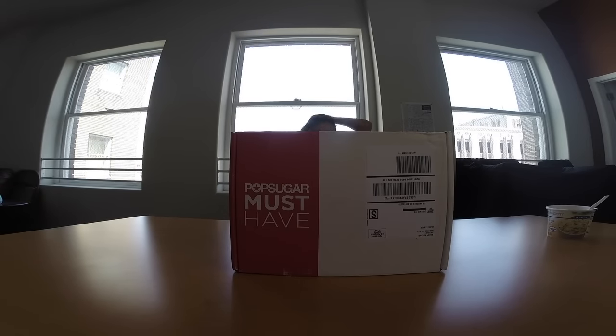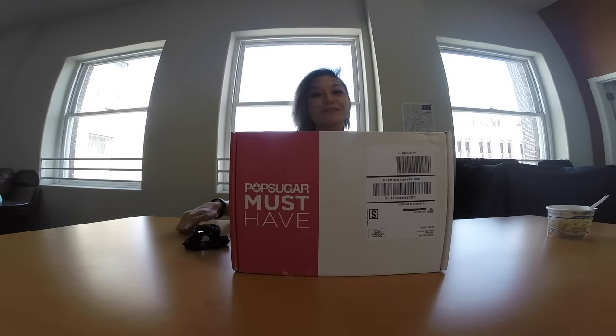Hey guys! So, I was hiding around the box. It's kind of lame, but I thought it was kind of cute on camera, or at least it looked that way when I did it.